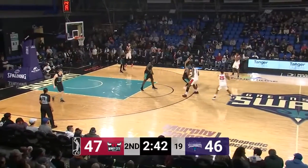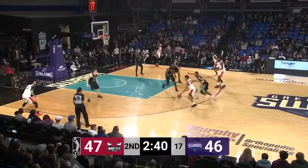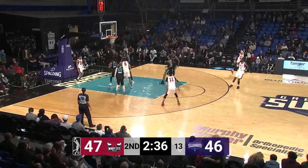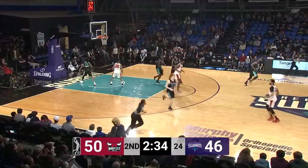He has six. Swarm coming off a win on Tuesday, the Bulls coming off a loss on Thursday morning at the Westchester Knicks. Here's Sampson — Jakar Sampson knocks in a three.